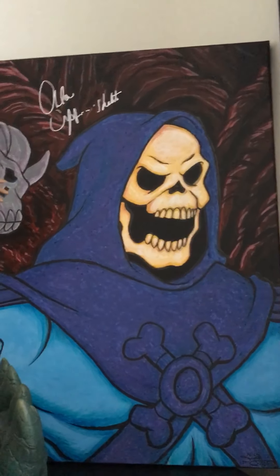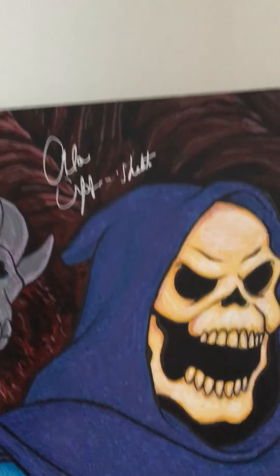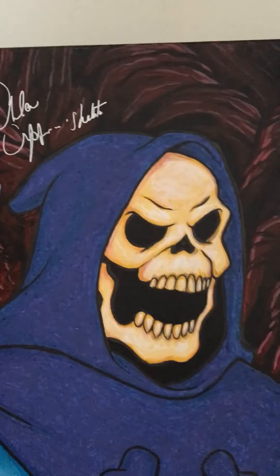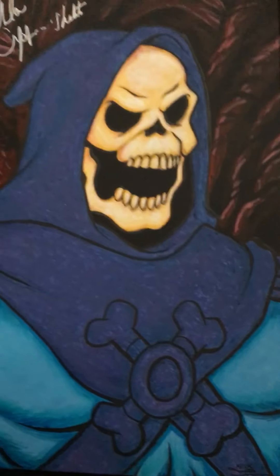He says show other things besides comics that you collect, so here you go. Here's a picture of Skeletor — Alan, I can't pronounce his last name, but he's the voice of Skeletor, he voiced it and signed it. Nick Justice did the painting.